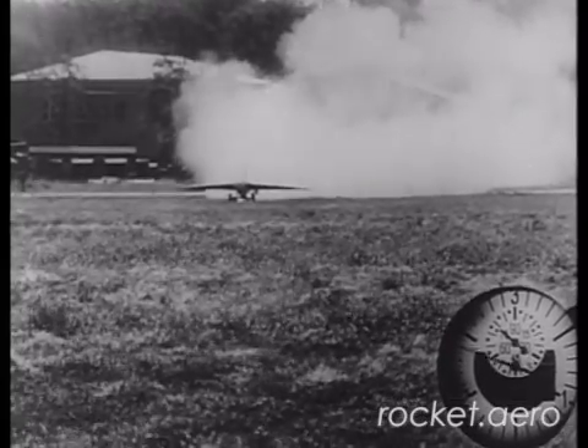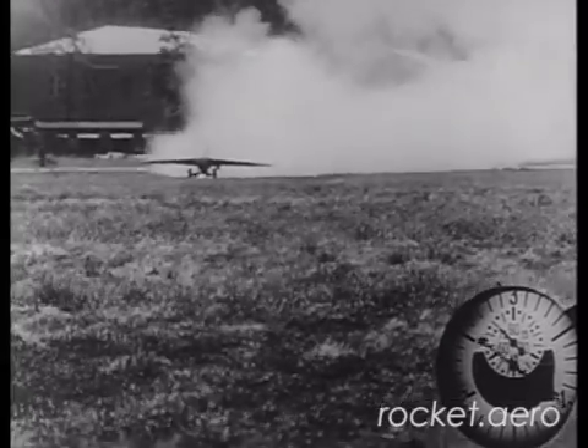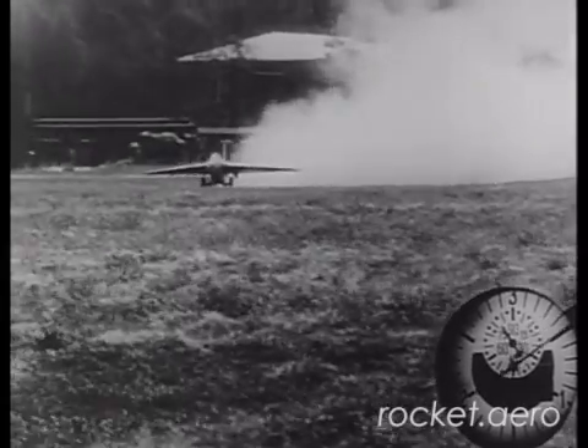During the closing days of the war, our pilots over Germany were surprised by an occasional, extremely fast, rocket fighter.